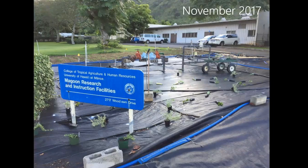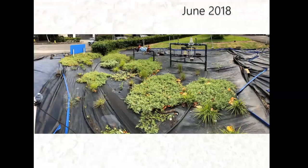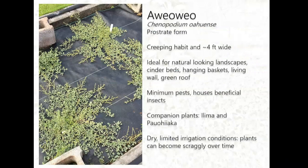We also have plantings at the Magoon Research Station started in November of last year. By March you can see the Ave Ave has grown quite big and still low, and we've added more native plants. By June it was a little bigger; by October it's completely filling the space. You can just trim it lightly so it doesn't obstruct signage. That's the shrubby form of Ave Ave.